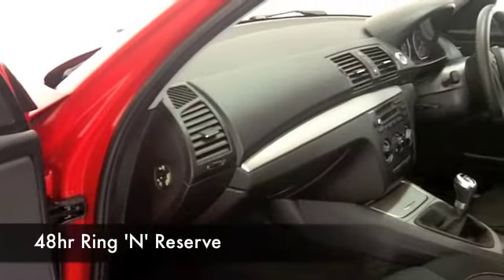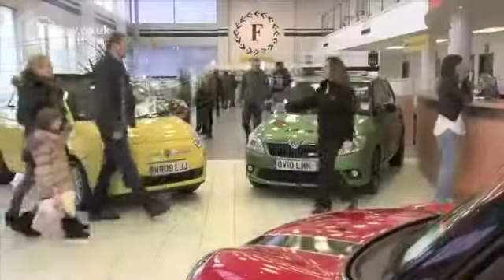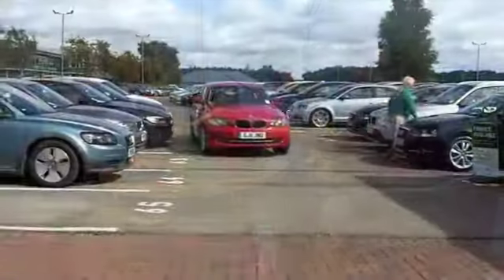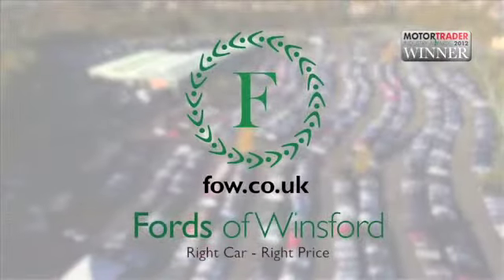We've got about 1,400 cars on our supersite and online at the moment, so you might be spoilt for choice — but maybe this is the car that's going to take your fancy and you're going to want to drive it home. Come and find out, have a test drive with no obligation, and discover this great car for yourself at Fords of Wynsford.